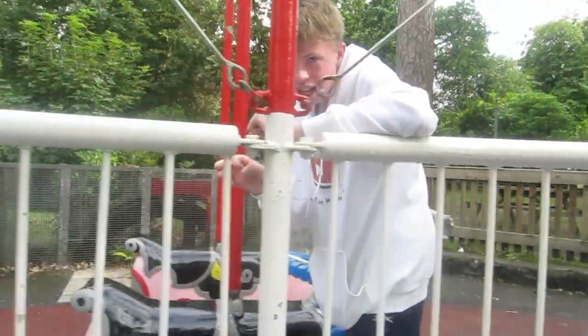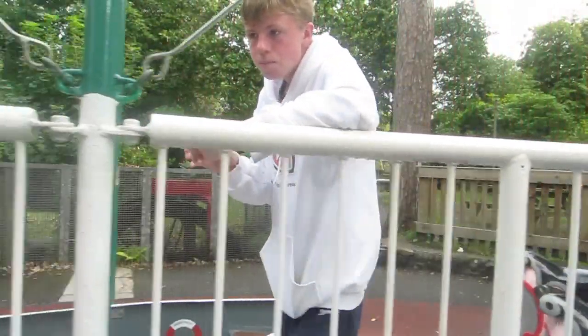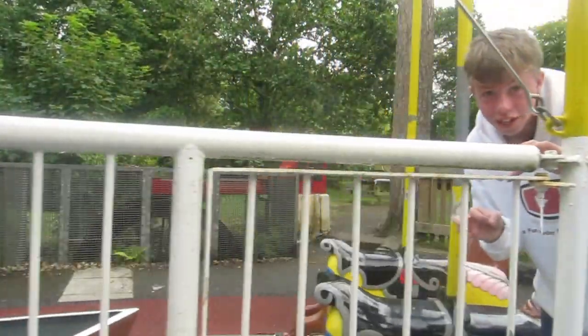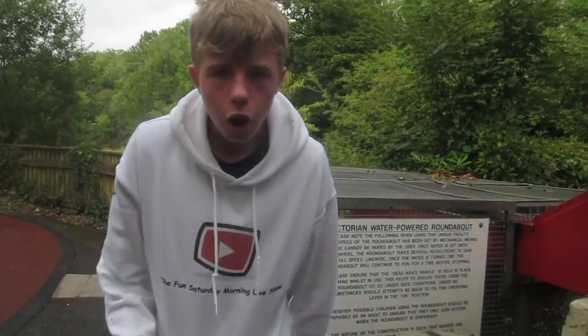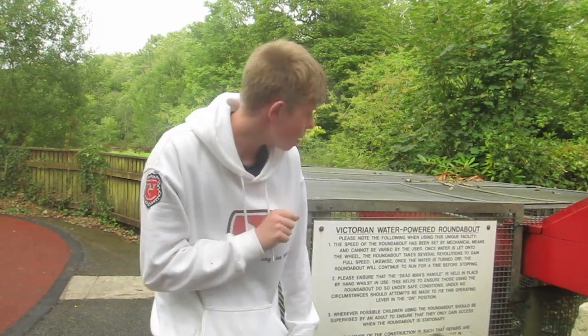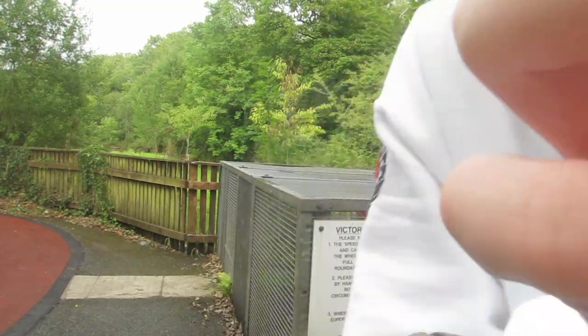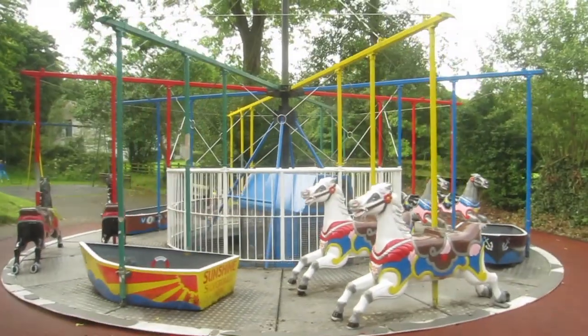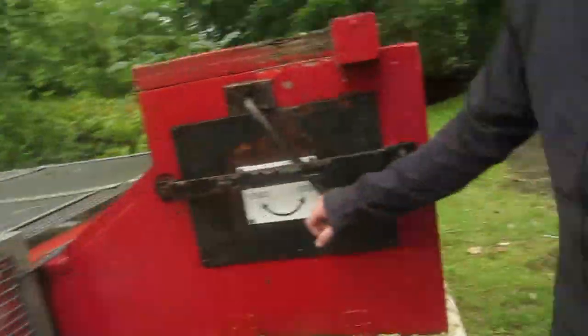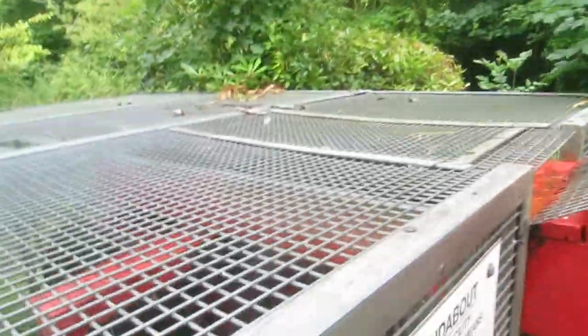This roundabout just turned the speed up along the way. I'm going to show you how it works. Are you guys ready? So this roundabout, like I said, is water controlled. It stops and is controlled by this roundabout control lever, which is generated by water. Get it going, Michael.